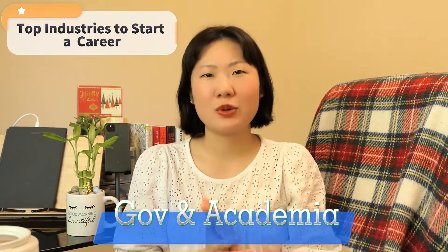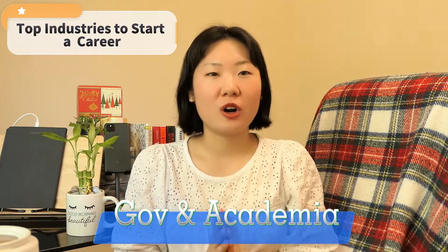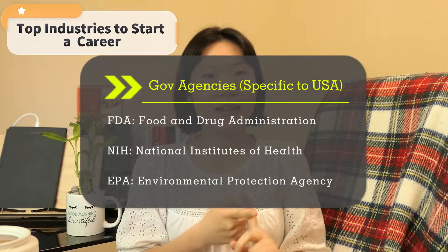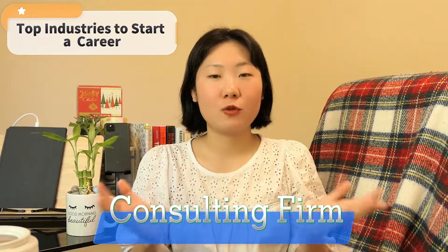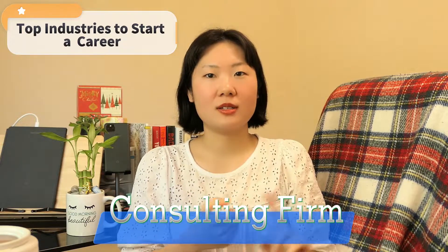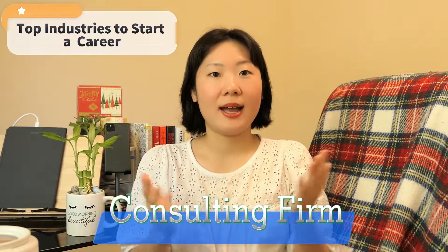If you prefer a more stable type of position, government and academia may be for you. Biomedical engineers can work for government agencies such as the FDA, NIH, or EPA to ensure medical devices and treatments meet safety and efficacy standards. In academic and research institutions, BME grads can work in universities and labs to conduct research on new technologies and medical treatments. There is also consulting — biomedical engineers can work for firms providing services such as regulatory compliance, quality assurance, or technical support to medical device and pharmaceutical companies.